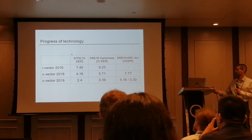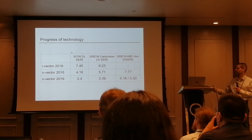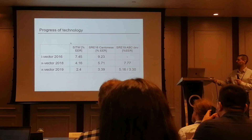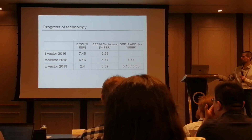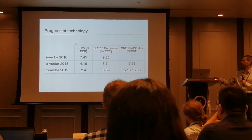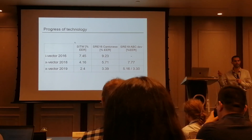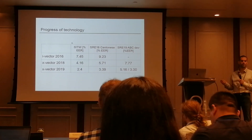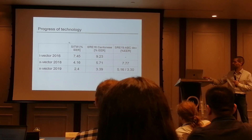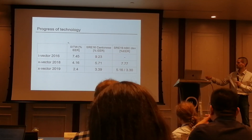Here you can see different technologies and how the years progressed: i-vector last year, x-vector this year. These are the results on Speakers in the Wild, SRE16, and SRE16 Cantonese, and our dev data composed of 40% of the SRE18 evaluation data. You can see that generally the results improve significantly over time as technology advances.